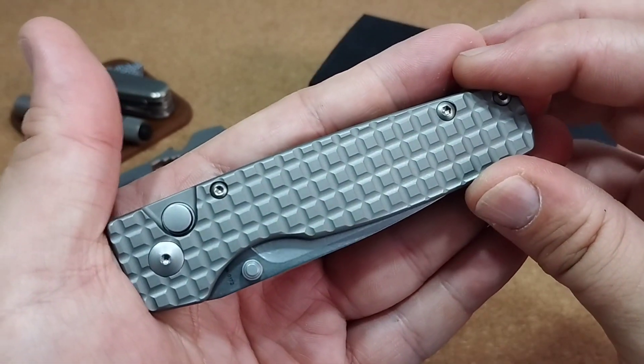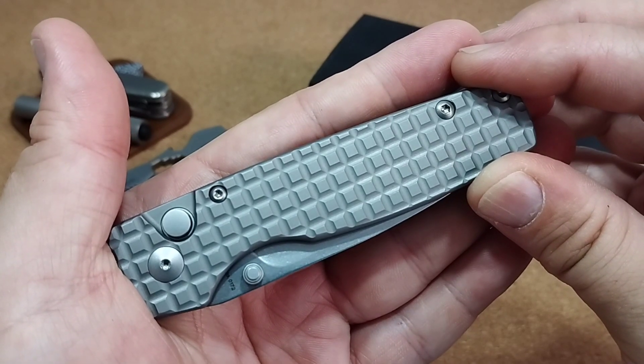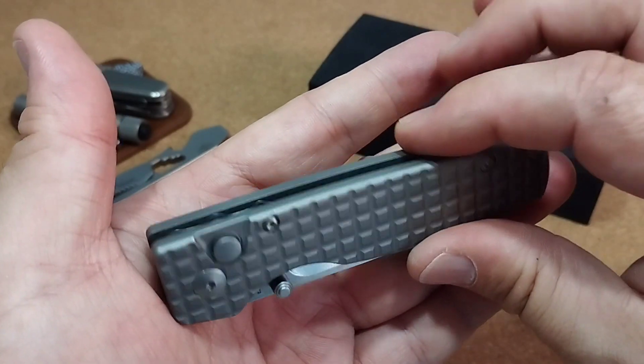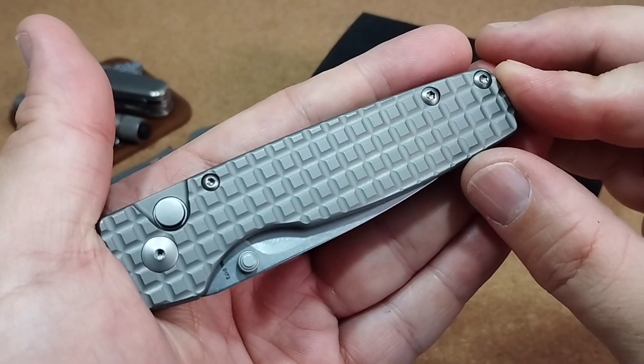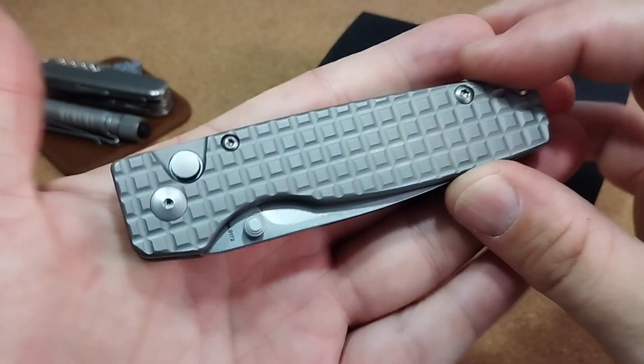Da sind etliche Versionen dabei. Die Mikata-Version mit dem 154CM-Stahl ist deutlich günstiger – da liegt sie so um die 50 bis 60 Euro. Ob das jetzt immer noch 99 Euro kostet, weiß ich nicht. Ich verlinke euch den Bezug zu diesen Modellen, dann könnt ihr da selber mal schauen.